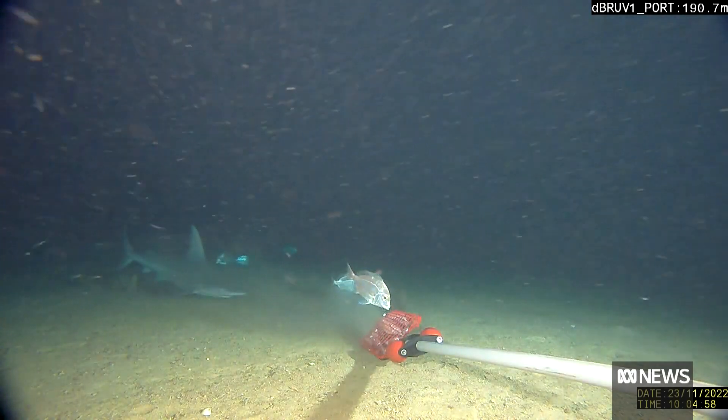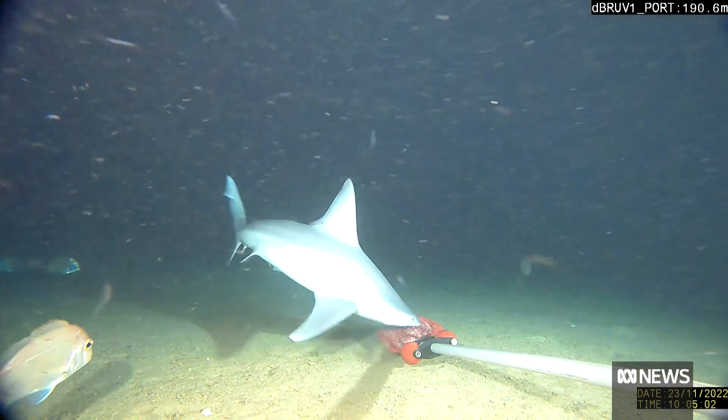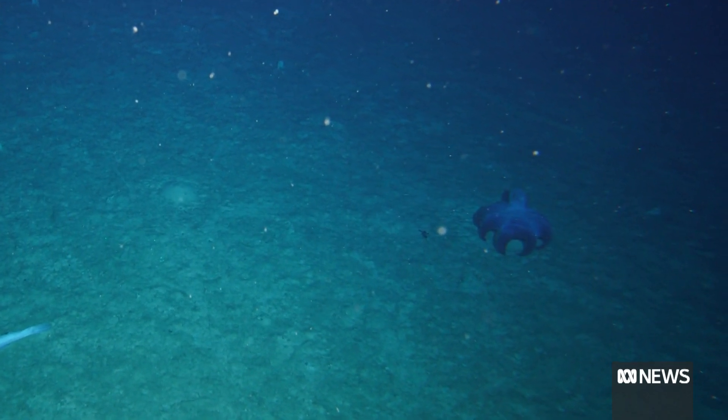It's giving scientists a deeper insight into the behaviours of marine animals and filming new species of sharks and invertebrates that would normally escape other scientific surveys such as nets.